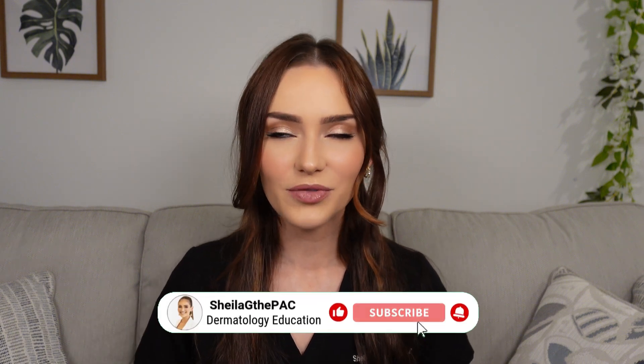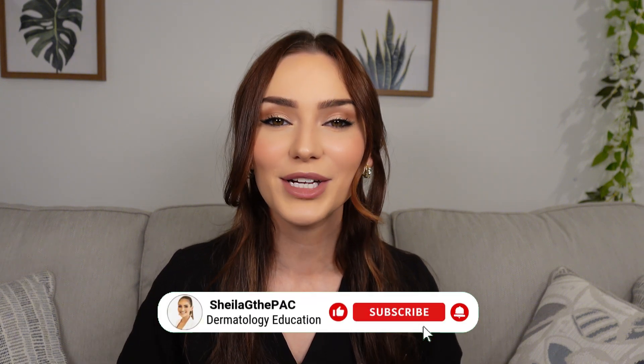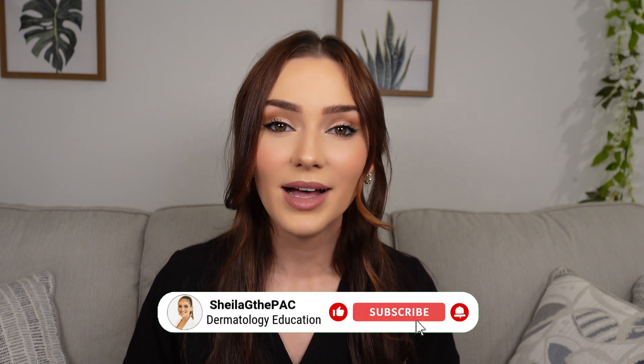Hey everyone, welcome back to my channel. I'm Sheila G, the PA-C, and today we have another Derm Mimikers episode where I talk about two conditions that look very similar but are in fact very different. Let's go!